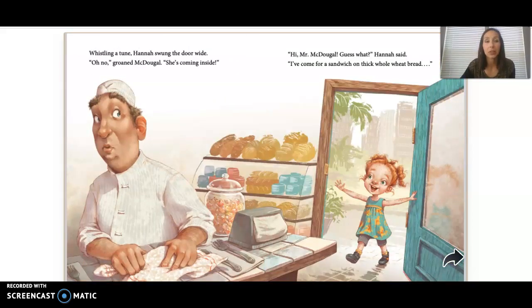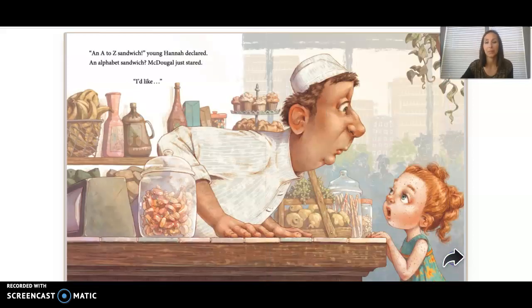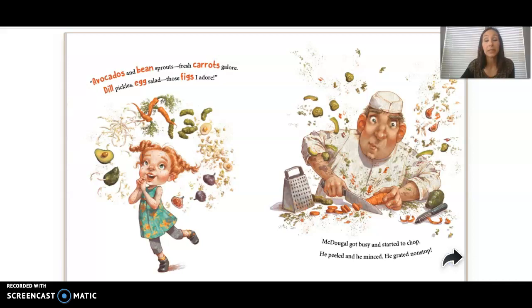Whistling a tune, Hannah swung the door wide. 'Oh no,' groaned McDougal. 'She's coming inside.' 'Hi, Mr. McDougal. Guess what,' Hannah said. 'I've come for a sandwich on thick whole wheat bread.' An A to Z sandwich, young Hannah declared. An alphabet sandwich? McDougal just stared. 'I'd like avocados and bean sprouts, fresh carrots galore. Dill pickles, egg salad, those figs I adore.' McDougal got busy and started to chop. He peeled and he minced. He grated nonstop.